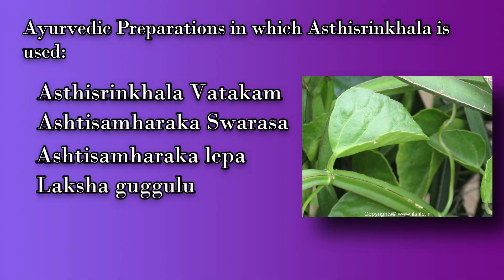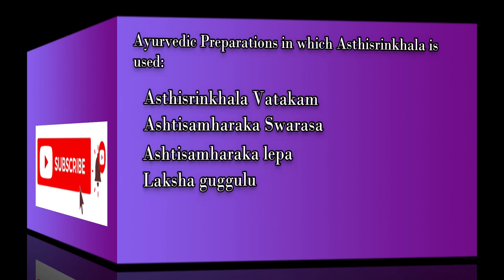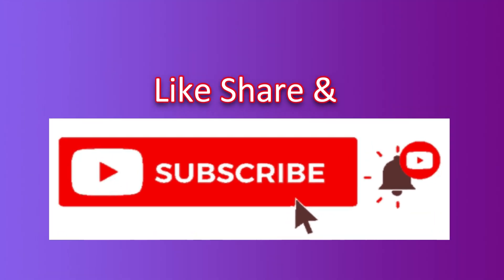We hope this video gives you an overall idea of the phytochemicals and their actions in Asti Sringala or bond setter. For more videos, support us by giving a thumbs up. Please subscribe and share. Stay tuned for more interesting videos. Thank you.